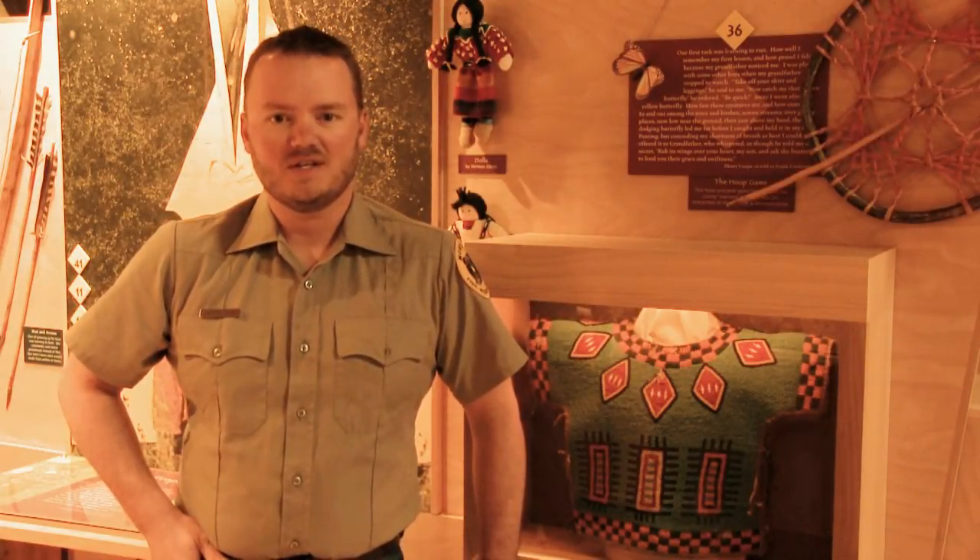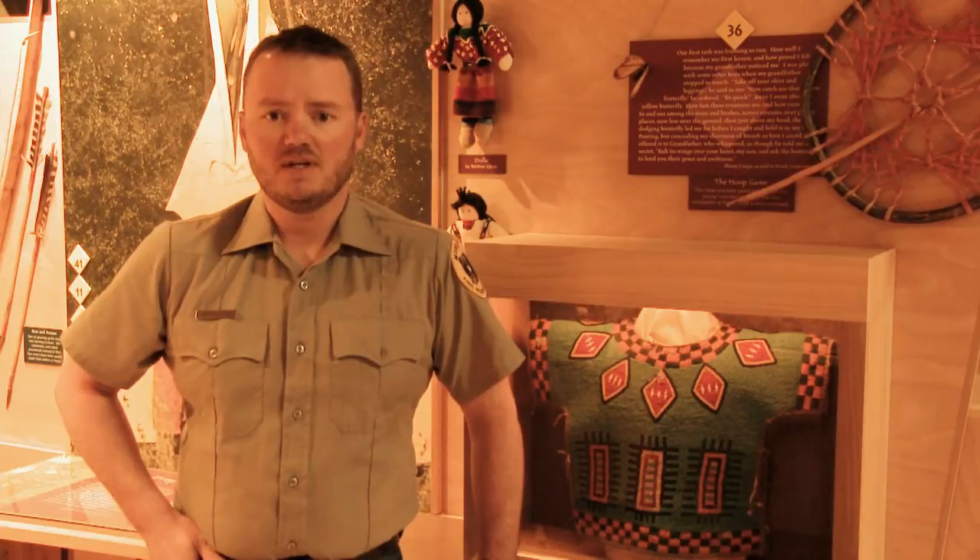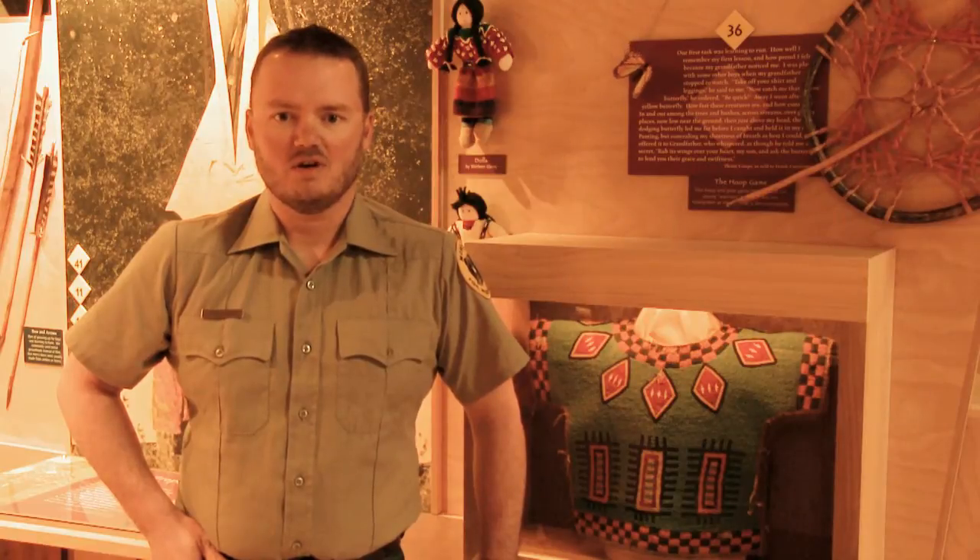Hi, my name is Aaron Kind. I'm a park ranger with Montana State Parks. Welcome to Chief Plinicou State Park, located in the heart of Crow Country in Pryor, Montana, one of Montana's premier cultural parks.